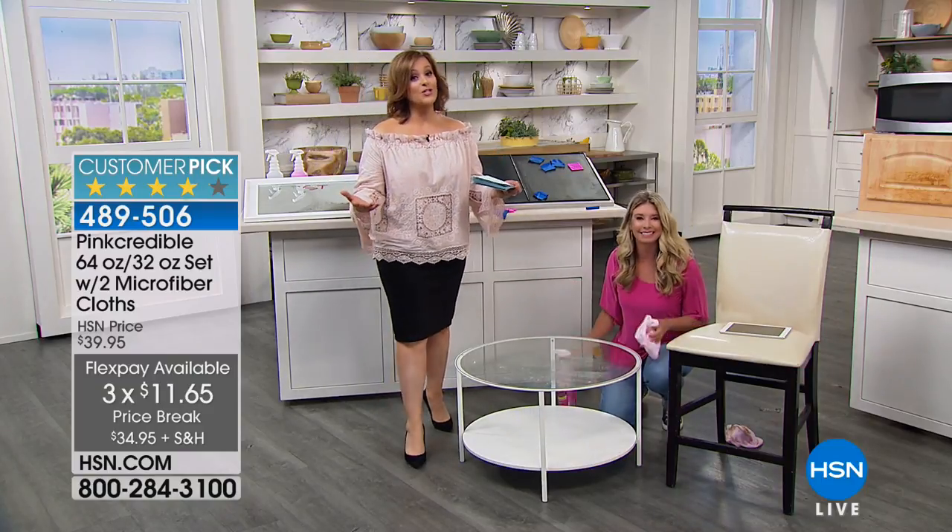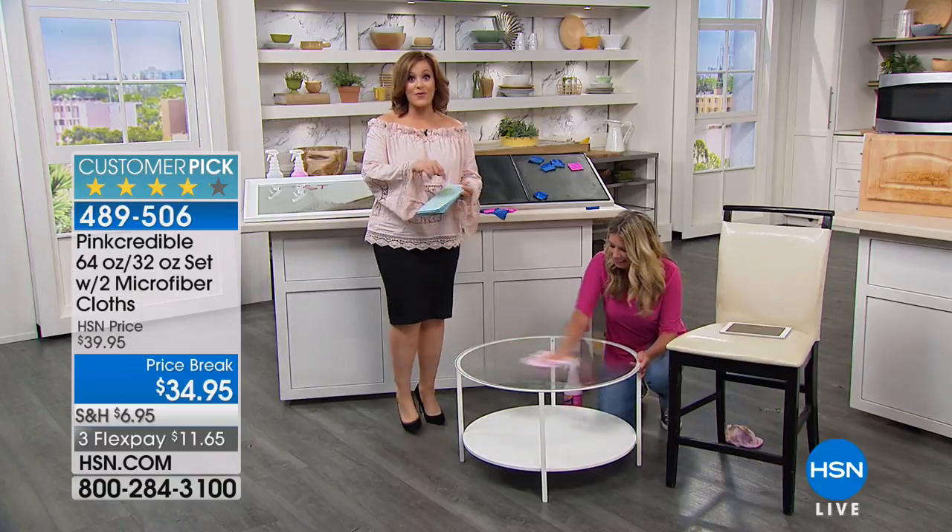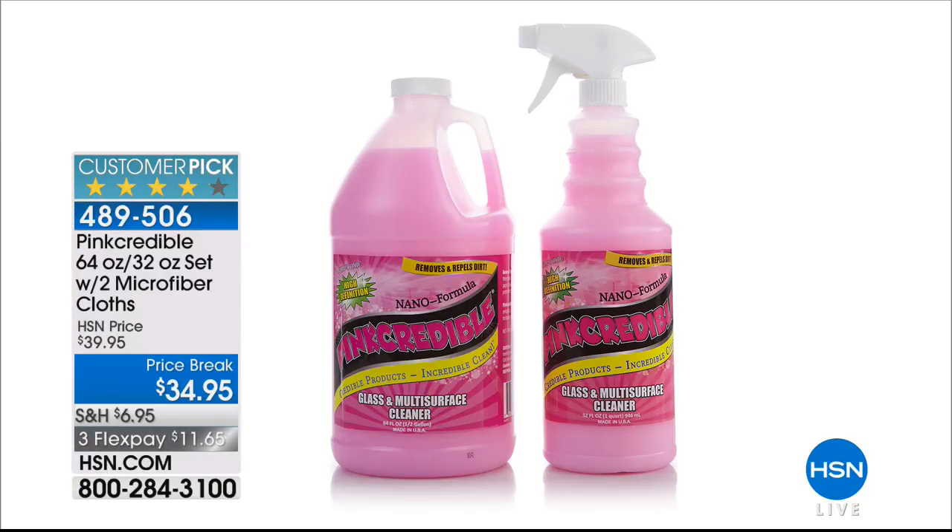489-506 is your item number. This is the biggest configuration we do. You want to try it — get it today with the most amount we've ever done. It's always good to see you, Tracy.